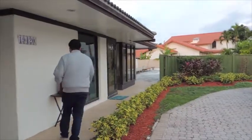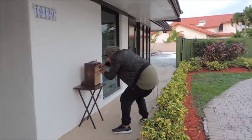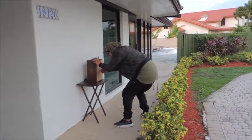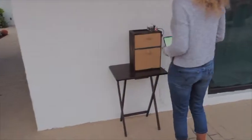Has this ever happened to you? Your package is delivered safely at your door and there comes along a petty thief to steal your package. Keep your package safe with the smart mailbox.